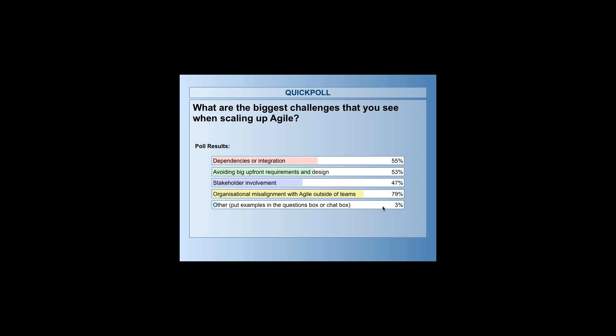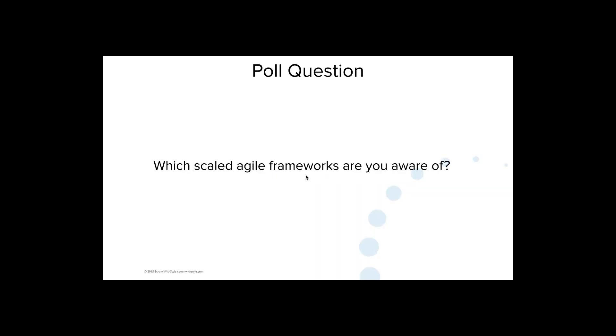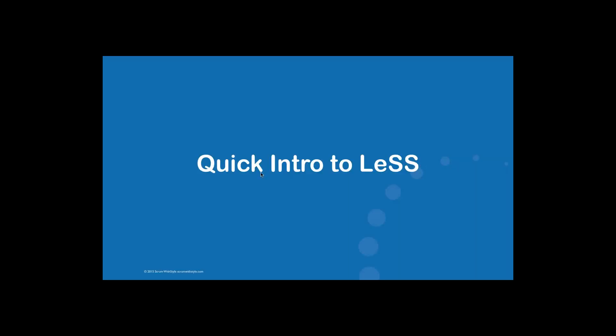That's one thing we'll be touching on here. One of the examples is the contract game, and another is Water-Scrum-Fall that we'll talk about now. I might just give you a quick introduction to LeSS before we go to the Water-Scrum-Fall topic — very high level.